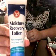Next is the Walgreens Moisture Recovery Lotion — hypoallergenic and fragrance free. I get it for 99 cents at Walgreens. Love it.